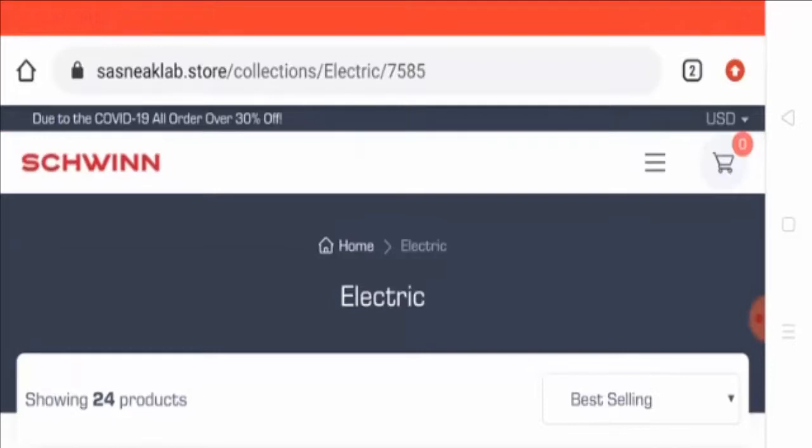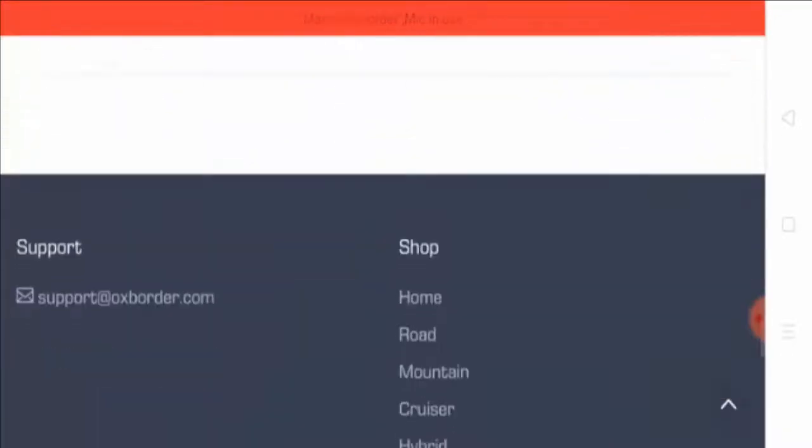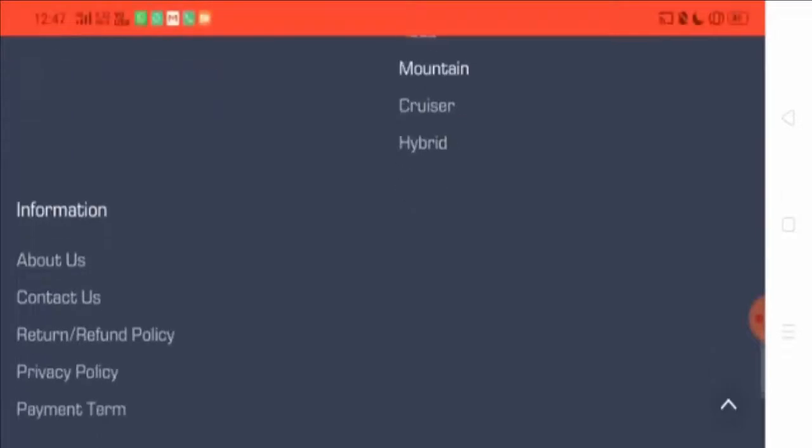They are also claiming that they are an authorized seller of Sketchwin, but according to my research that is not true. The website does not have any authorization to sell Sketchwin bikes.